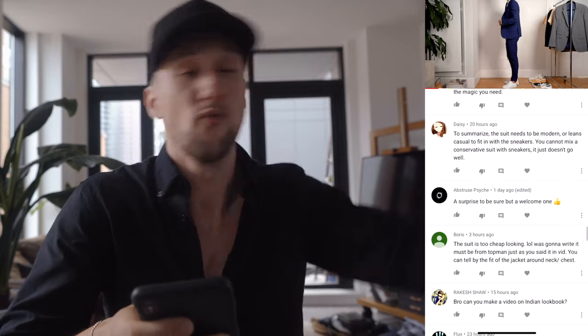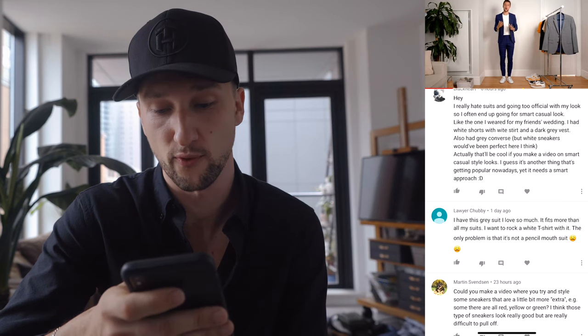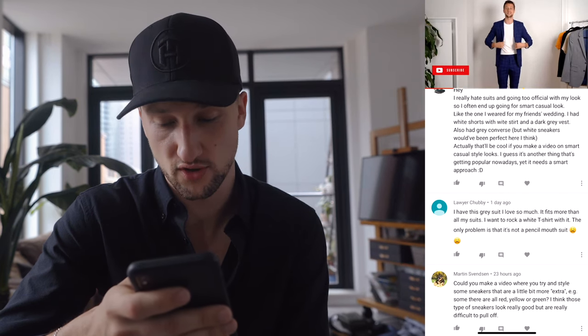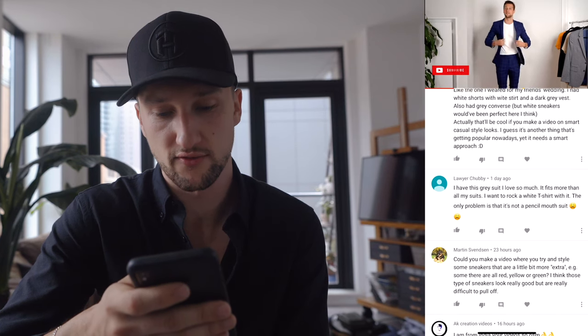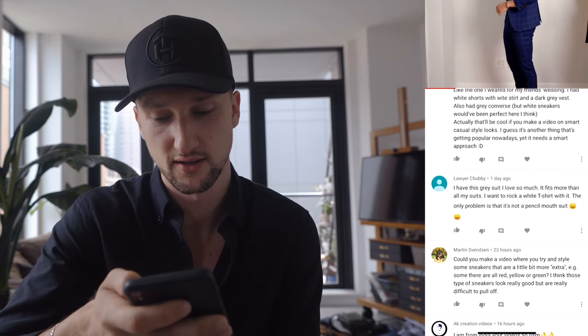Someone asked about oversized suits with sneakers. Oversized suits and fashion suits for making a statement absolutely work — if you're trying to make a fashion statement, rock it. You can break a lot of the rules if you make it a stylistic choice. Another commenter said they really hate wearing suits and going too formal, so they go smart casual — like a white shorts, white shirt, and dark gray vest with Converse. A smart casual video is a great idea.